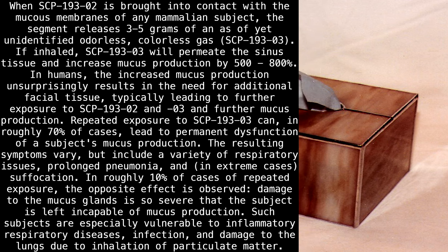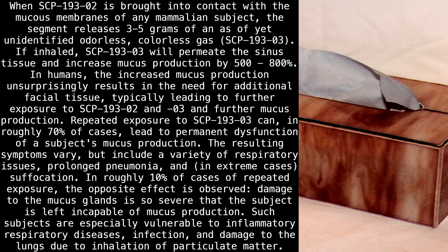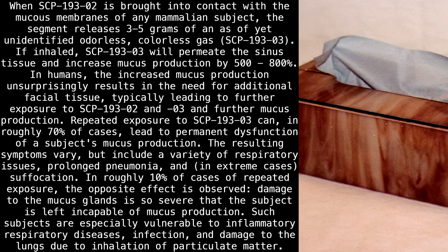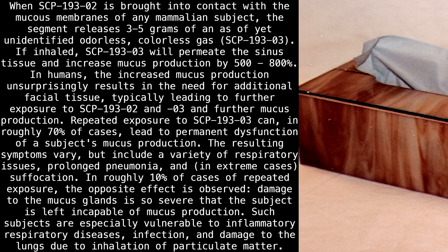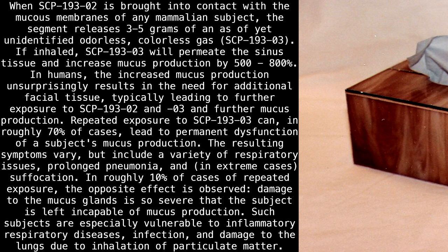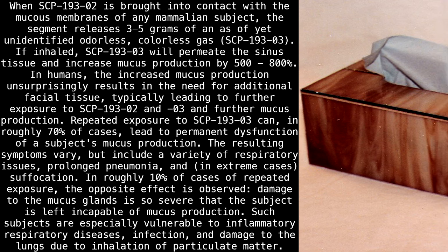In roughly 10% of cases of repeated exposure, the opposite effect is observed. Damage to the mucus glands is so severe that the subject is left incapable of mucus production. Such subjects are especially vulnerable to inflammatory respiratory diseases, infection, and damage to the lungs due to inhalation of particulate matter.